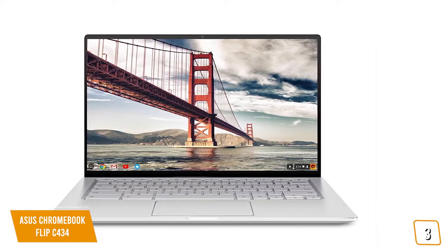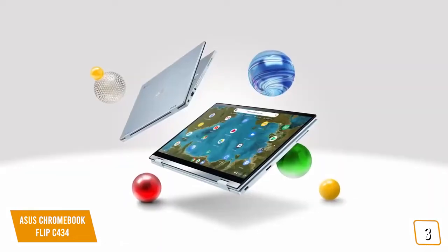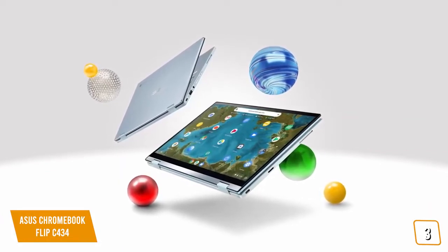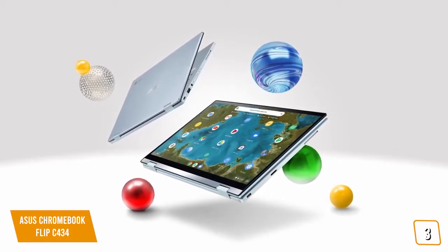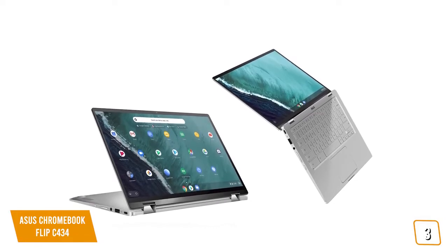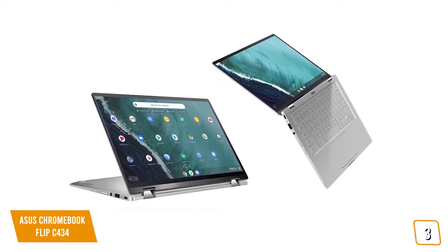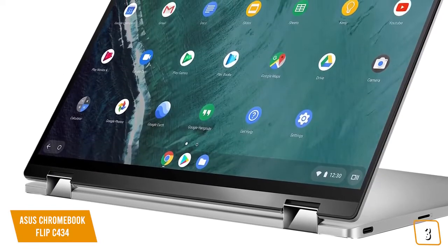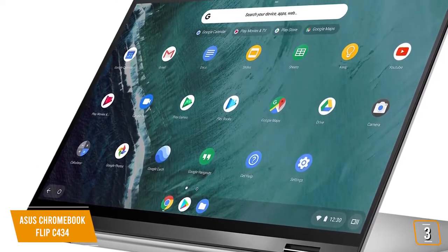Measured diagonally, the C434 is a 14-inch screen packed into the body of a 13-inch laptop. The display reaches 93% of the sRGB color gamut with a brightness rating of 286 nits, making it very easy on the eyes. The Flip C434 runs on a 3.4GHz Intel M3-8100Y processor with 4GB of RAM and 64GB of storage, making it ideal for everyday work, student, or personal use. Chrome OS is very robust and lightweight, taking full advantage of internal components to produce an excellent user experience.